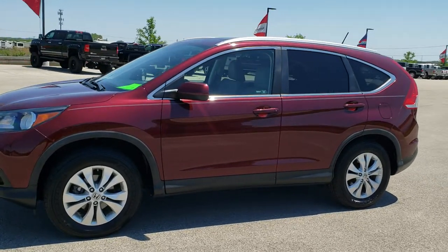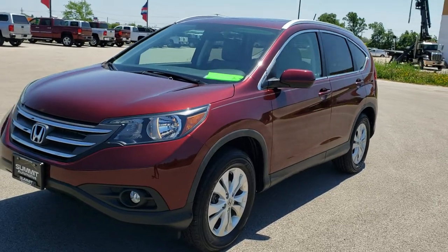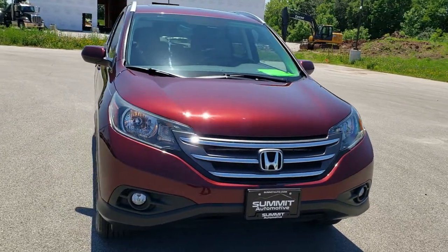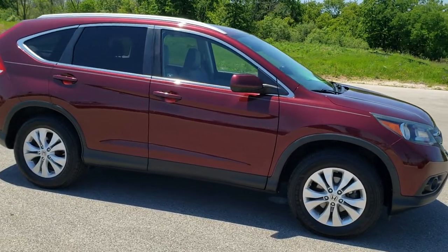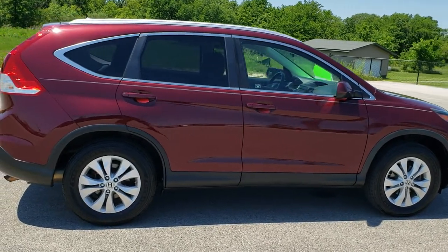This is stock number 10550B. We are here at Summit Automotive in Fond du Lac, Wisconsin, your new and used SUV headquarters. Today we are checking out this super clean 2012 Honda CR-V. This vehicle has the 2.4 liter dual overhead cam 4-cylinder motor which pumps out 185 horsepower.